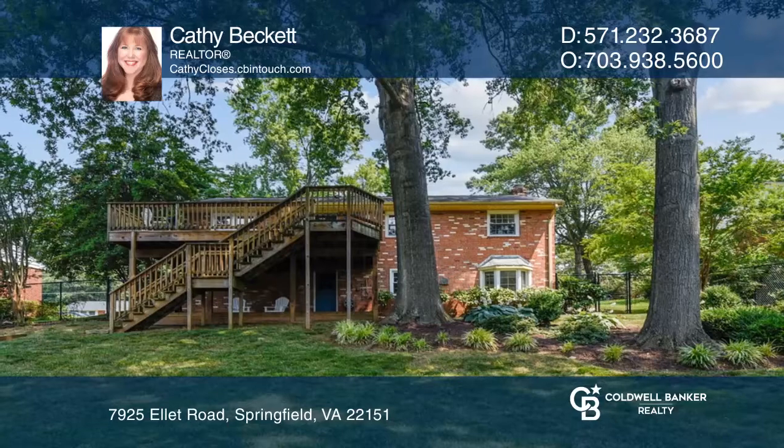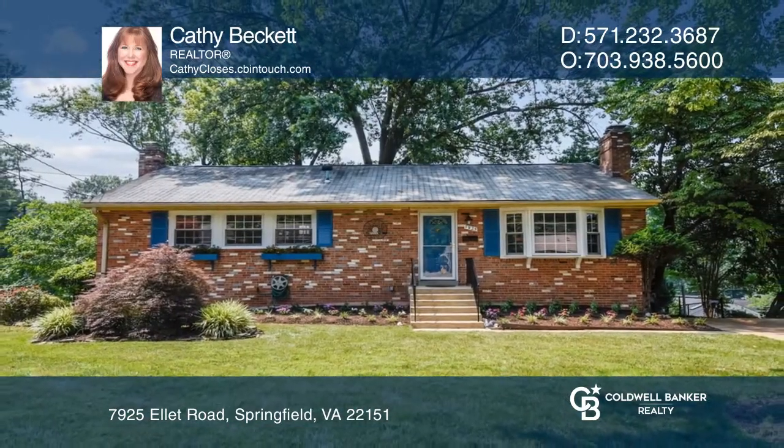The location can't be beat. To see this home in person, call Kathy Beckett.